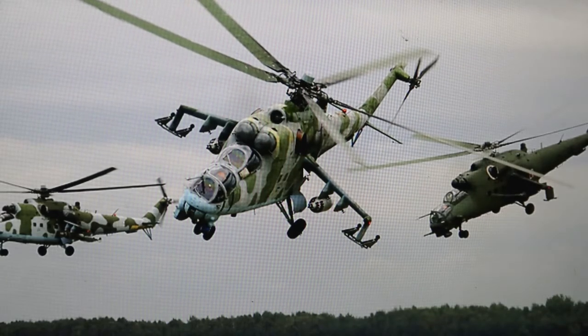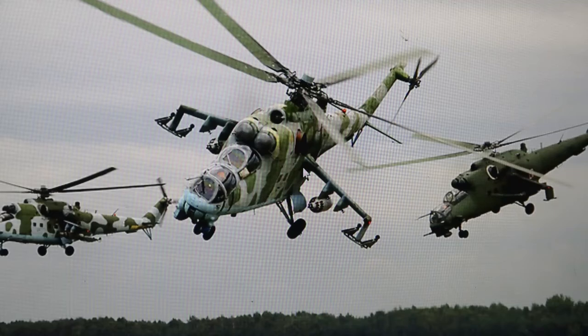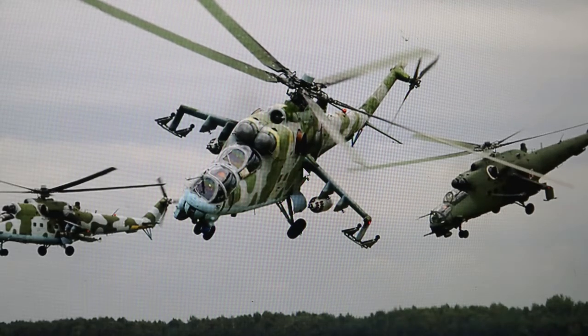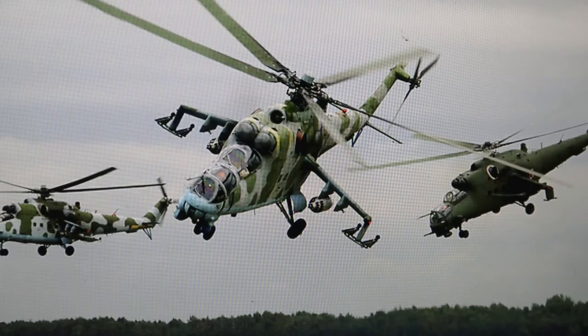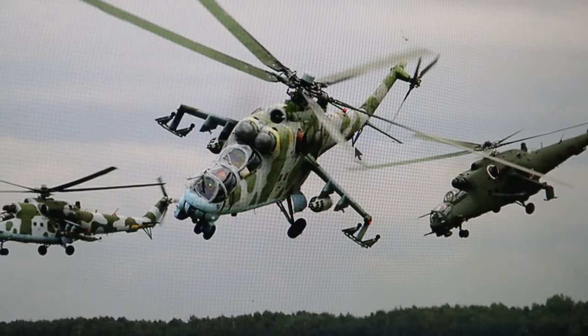I wanted to start this video with it because this is one of the views from the original Red Dawn. They tried to recreate it using a HH-3 Jolly Green Giant Sikorsky helicopter. This is the later model — the B-series — which had a rounded cockpit. The original had a glassed-in, gondola-looking cockpit. This is the B-model, the later model.